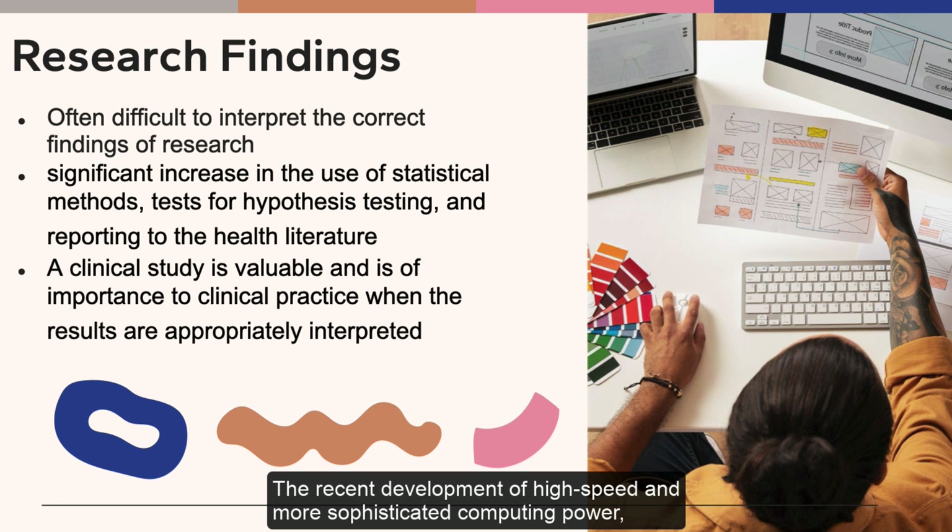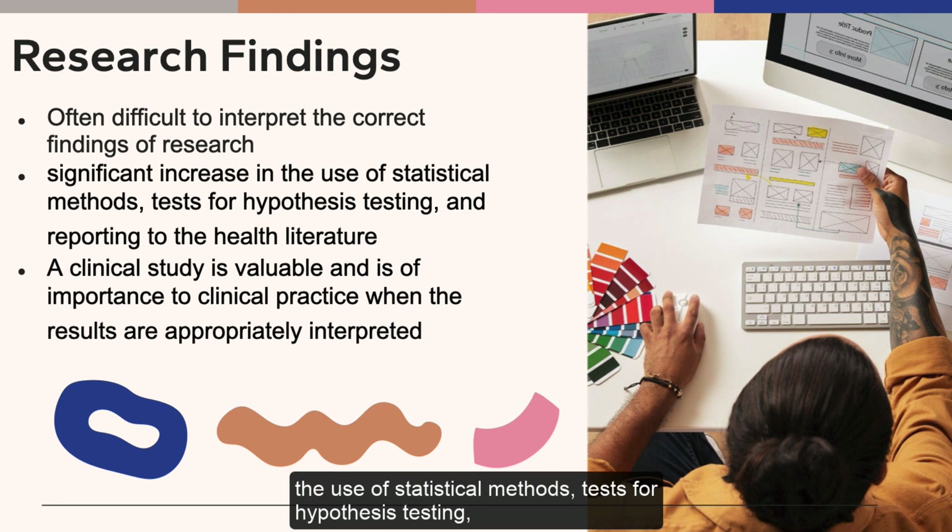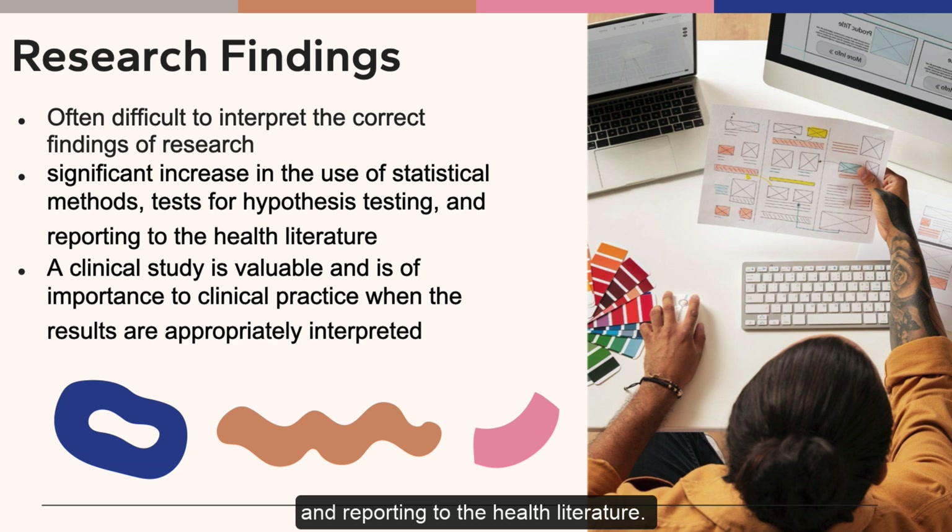The recent development of high-speed and more sophisticated computing power, utilizing high-end computers and statistical software packages, has resulted in a significant increase in the use of statistical methods, tests for hypothesis testing, and reporting to the health literature.